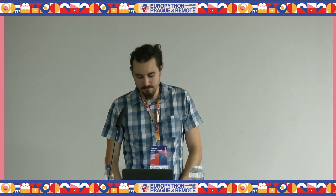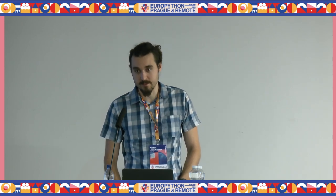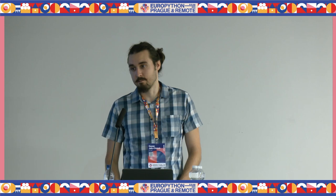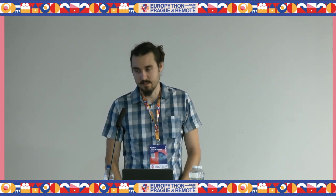Hi everyone, I'm Goran. I'm a software developer in the HPC team of EpiFeld's BlueBrain project, and we use a lot of Python there, so I will be talking about the packaging experience for binary extensions in an HPC context.